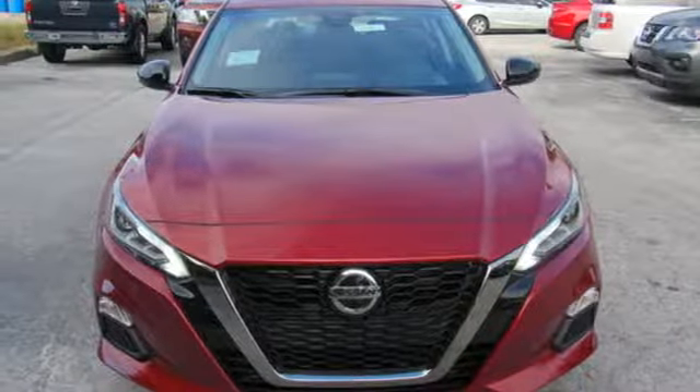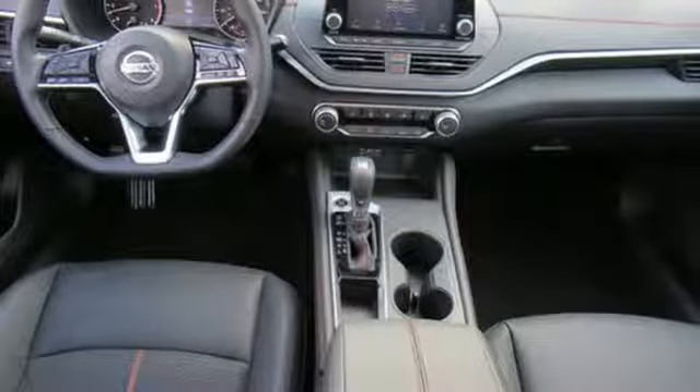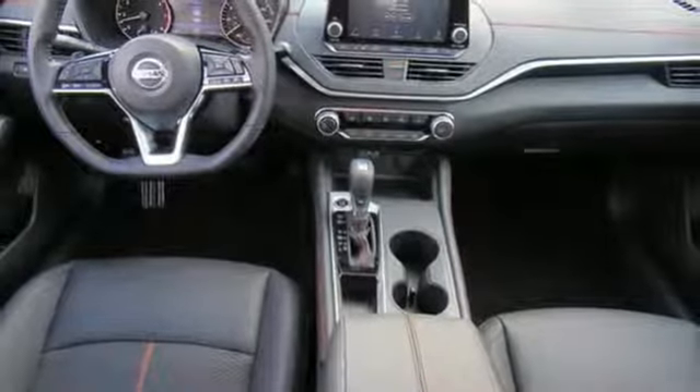Inline four-cylinder engine, express open and closed sliding and tilting sunroof, sport suspension, and power heated mirrors.